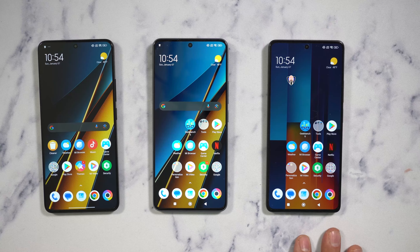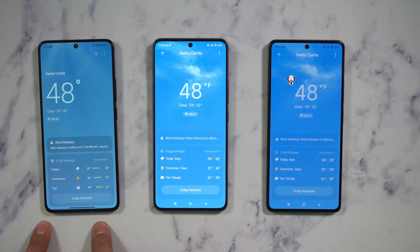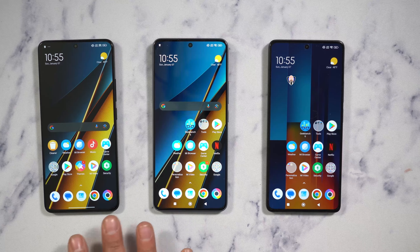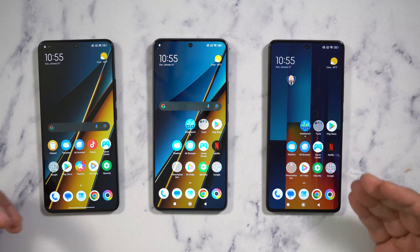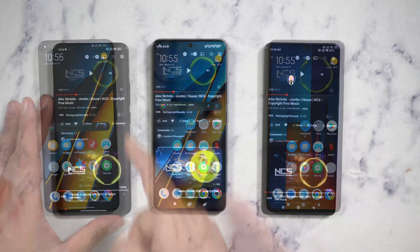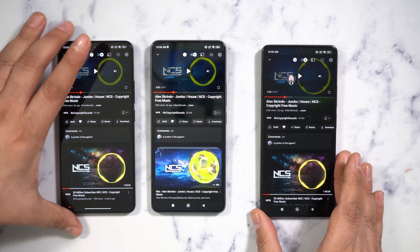One of the notable updates is the weather app — here's the MIUI 14 style versus what we get with HyperOS. They all run very nicely with no issues running social media apps or anything like that. The camera experience will be shown through images shot in LA and Las Vegas at CES.